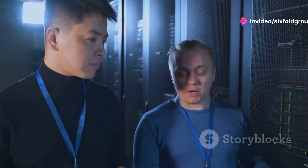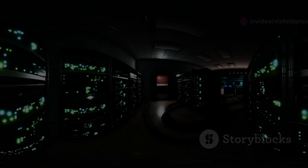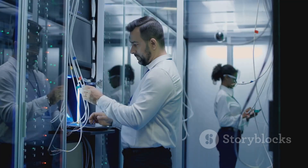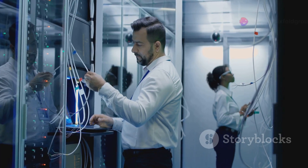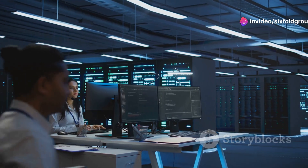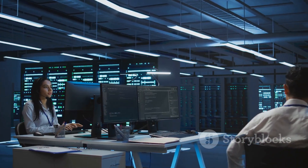Imagine a complex machine humming with activity, every part working in perfect harmony. This is a data center, the engine room of our digital world. But before a data center can go live, it must undergo a rigorous process called commissioning. This process ensures that every component, from the smallest sensor to the largest chiller, functions flawlessly.